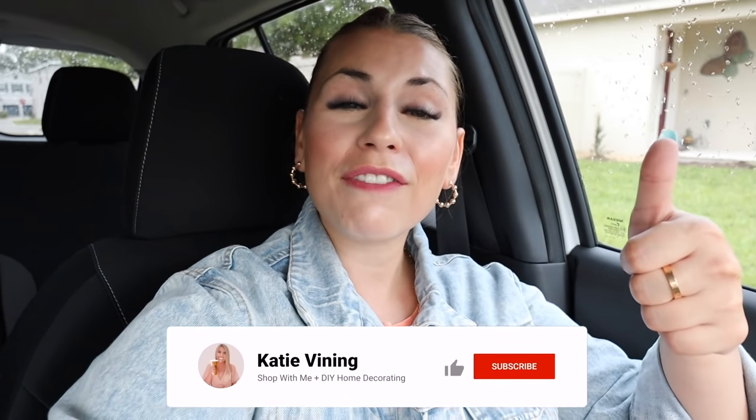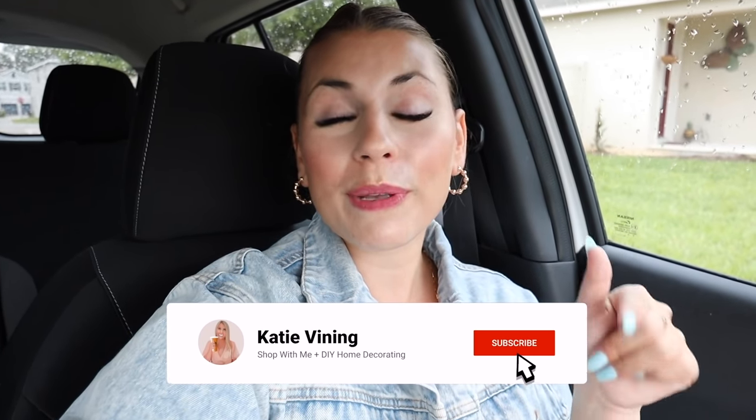That is going to be it for me. I really hope you enjoyed seeing what they had at Kirkland's and World Market, and the haul of what I picked up. I'm still figuring out the vibe of the new house because I want it to be really cohesive. I'll have moving and shopping videos linked below. Please give the video a thumbs up, hit subscribe so you don't miss my DIY home makeover videos, and hit the notification bell. Let me know in the comments what your favorite item was from today's video. I love you all so much — bye!